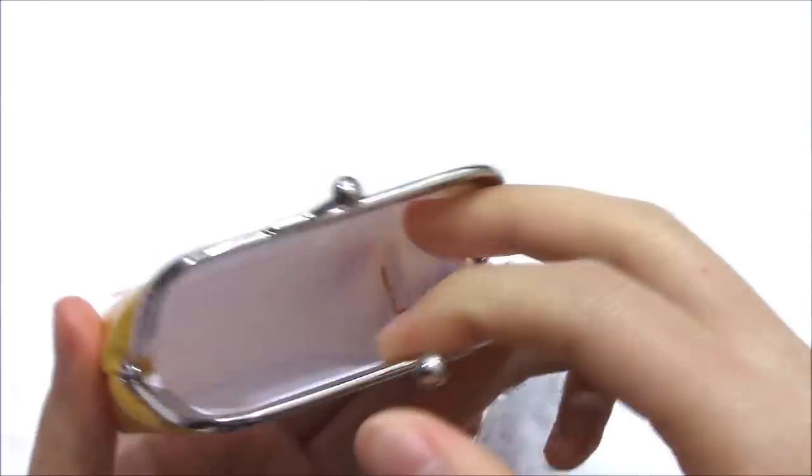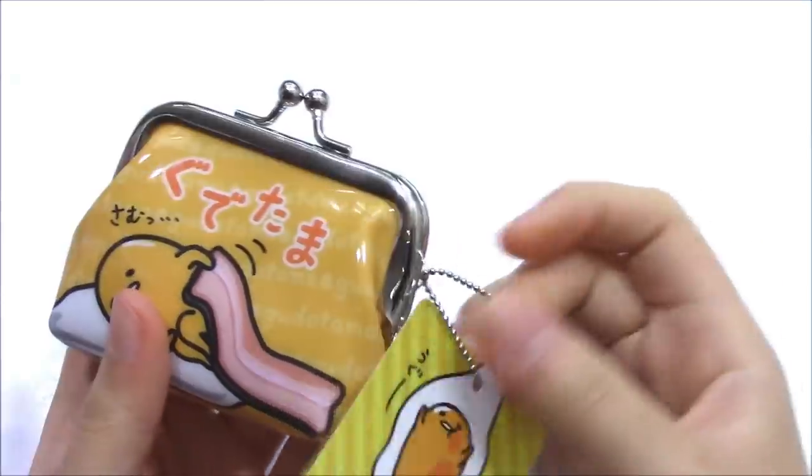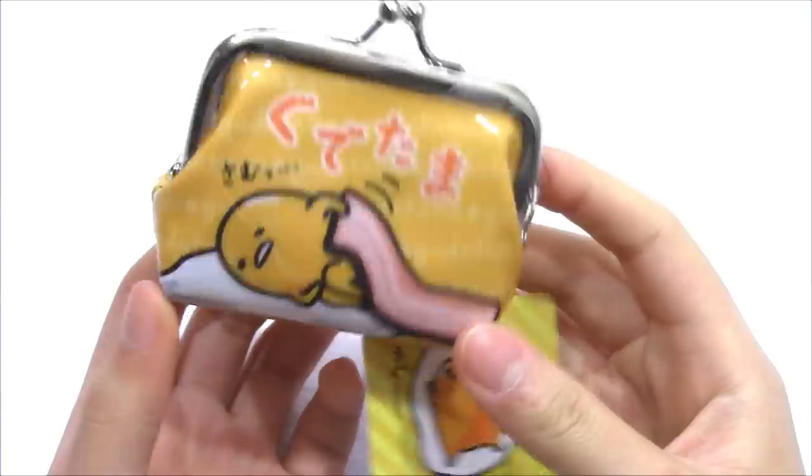The second one is the Gudetama Coin Purse. This kawaii purse is to keep coins and small items. It also comes with a chain — you can attach it on your keys, bags, or anywhere you want to.